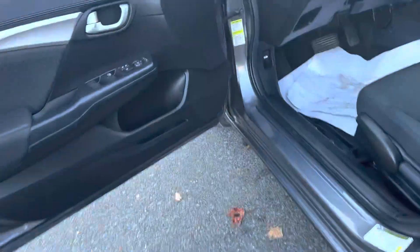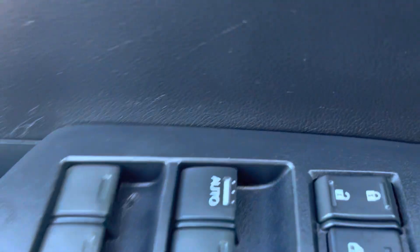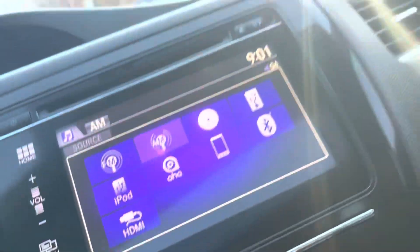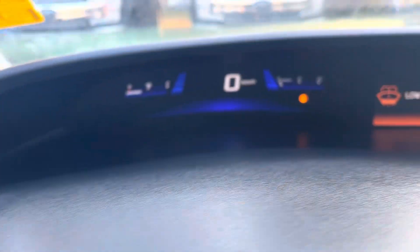Let's go inside. Air, cruise, tilt. Powered mirrors. There's the Bluetooth. Cruise control.